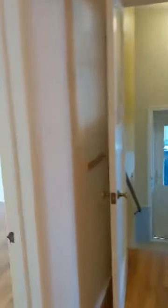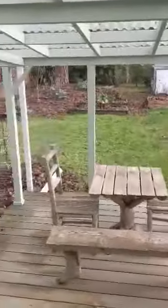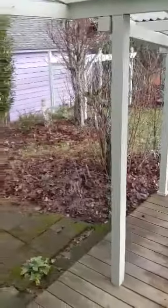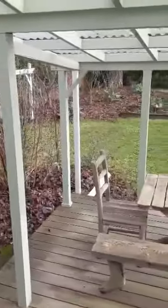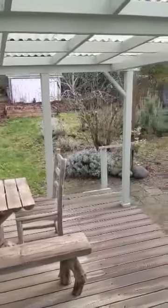Let's go look at the backyard before we look at the basement space. Right out here you have a covered patio, lots of planters, and there's a shed.